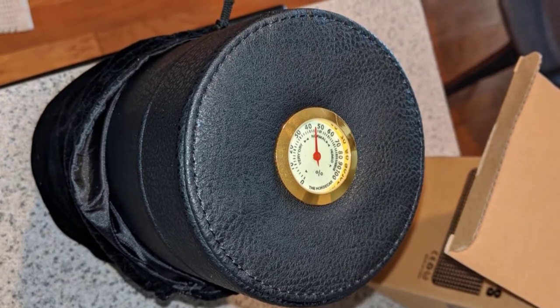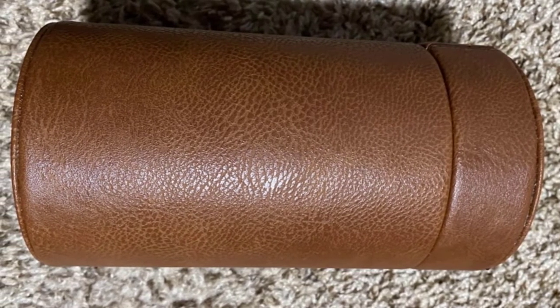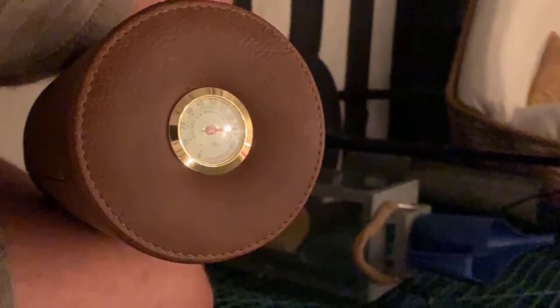The case has a built-in humidifier which helps keep cigars at the perfect humidity level. Made from durable materials, it is also lightweight and portable, making it easy to take with you wherever you go.